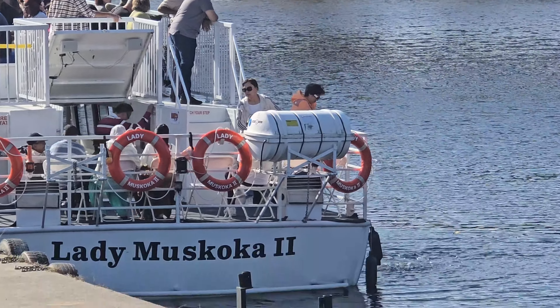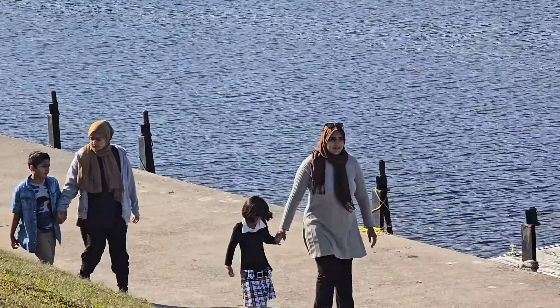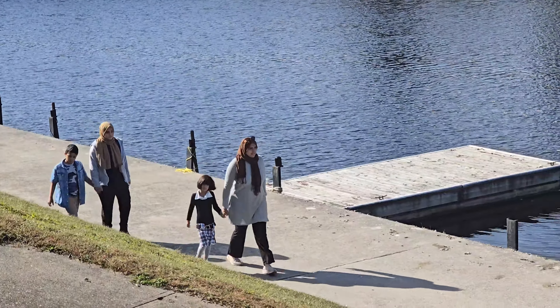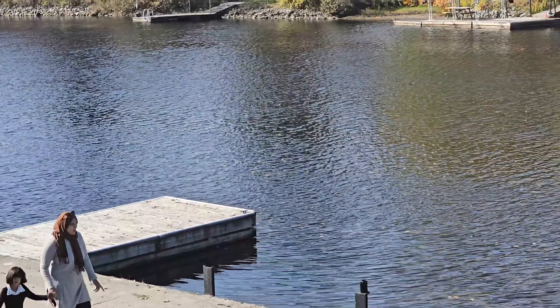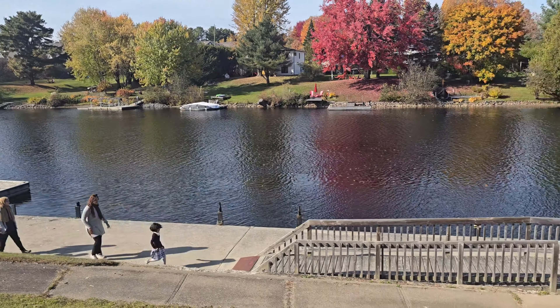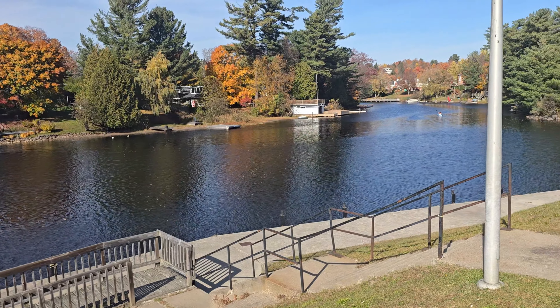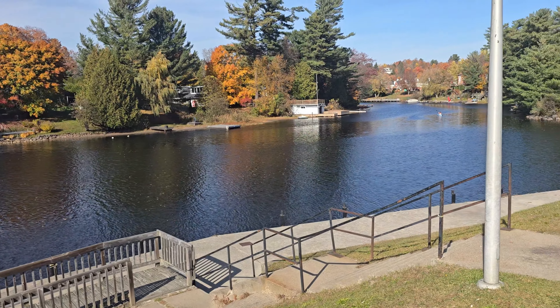Now it's one of the coolest places for visitors and tourists. Tons of people come every year to watch this lock do its thing. So if you ever visit Muskoka, don't miss out on seeing the Port Carling Lock. You'll feel like you're watching water magic right before your eyes. And who knows? You might feel just as fascinated as Ibrahim and Khadija did.